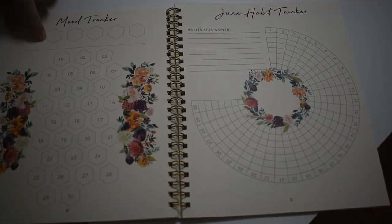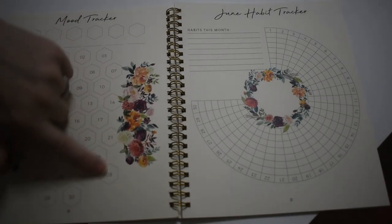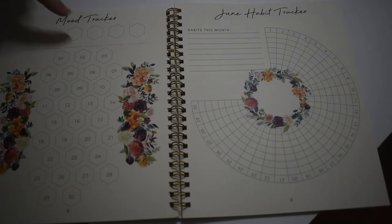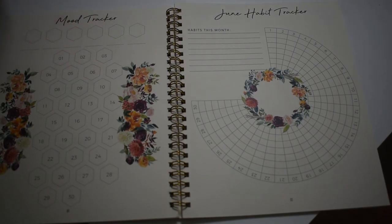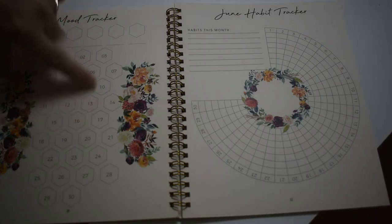Your mood tracker — you put some common moods up here and then fill them in, color-coded. I have a hard time with the mood tracker because I have more than one mood in a day. So I actually haven't been doing the mood tracker, because I feel happy, distressed, upset, and then happy again all in a day. I rarely go all day feeling just one thing, so I really don't use this one.